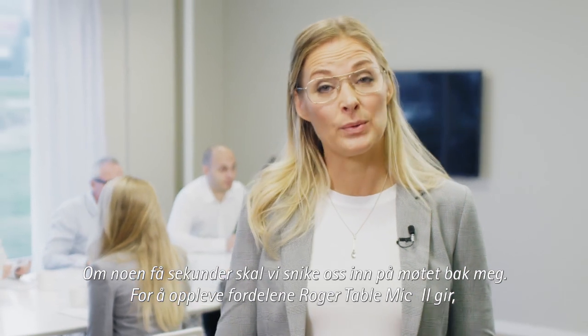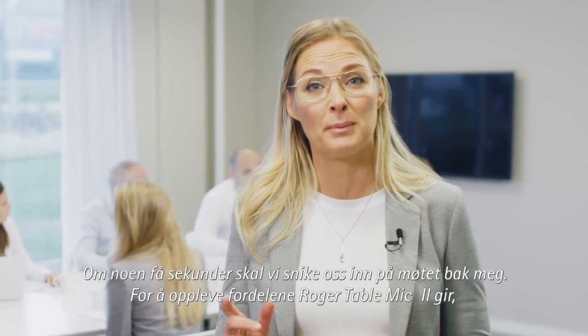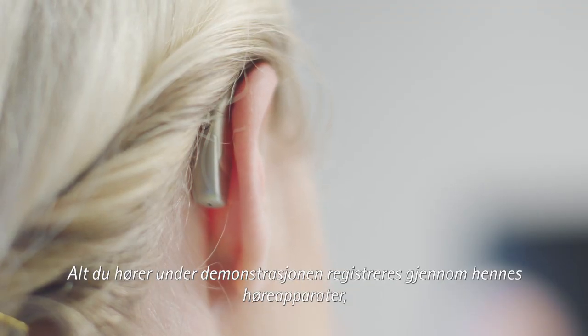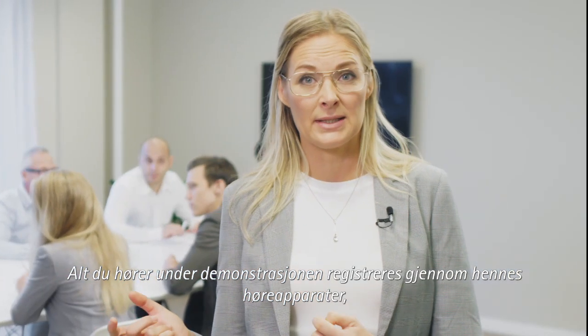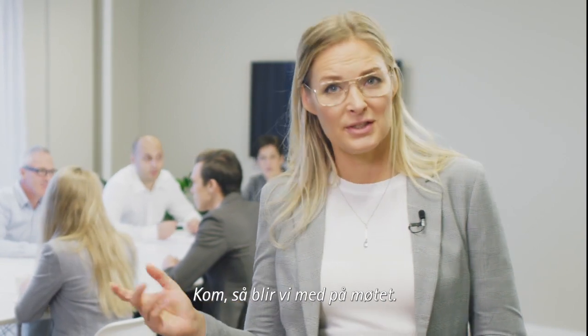In just a few seconds we will sneak into the meeting and actually experience the benefits of using Roger Table Mic 2 through the hearing aids worn by Zara. Everything you hear during the demonstration is recorded through her hearing aids, with and without the help of Roger Table Mic 2. Let's enter the meeting.